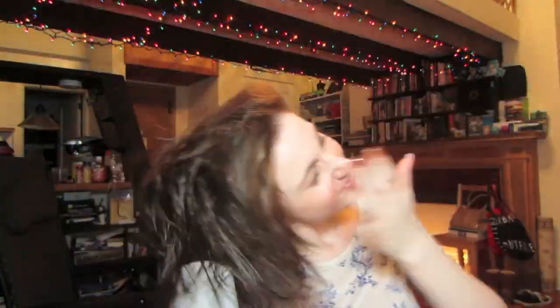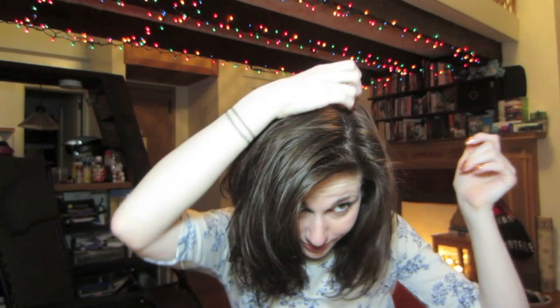Perfect. Now we are going to blow dry this sucker. Okay. We will go.